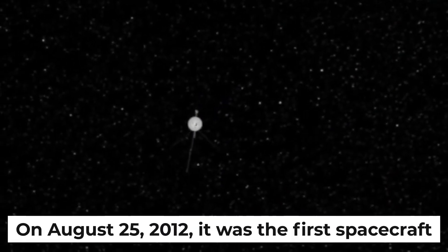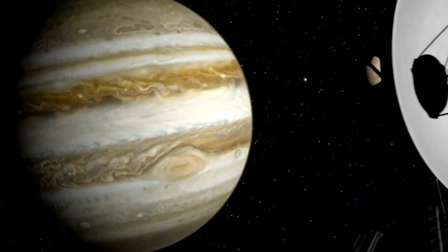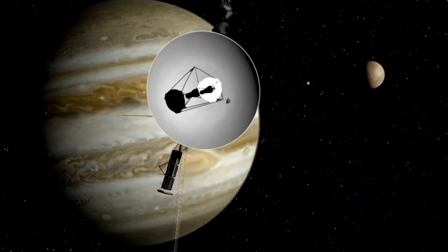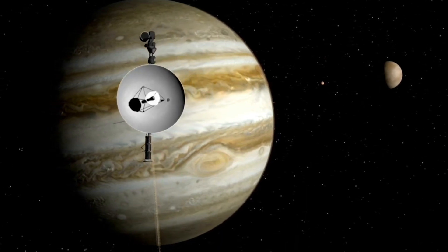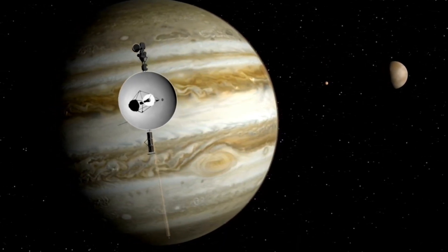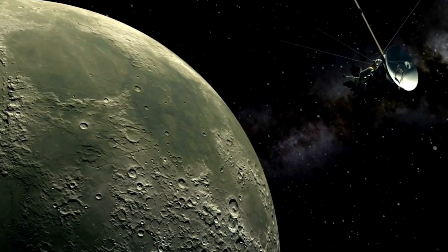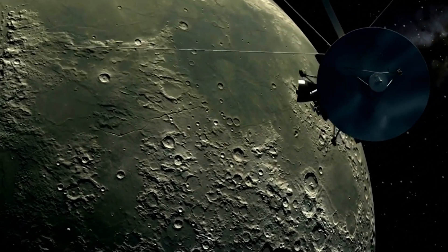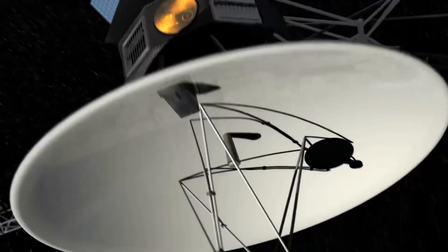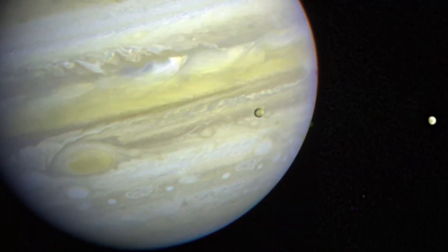On August 25th, 2012, it was the first spacecraft to leave our solar system and enter interstellar space. The heliosphere — the bubble-like area that surrounds the sun and is made up of the sun's outermost atmosphere — is the most simplistic way to describe the solar system's central star. An enormous heliospheric electromagnetic ejection was detected by the Voyager in 2014 and lasted until the end of that year, confirming that the Voyager was definitively in interstellar space.